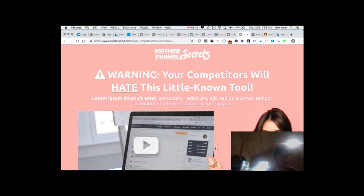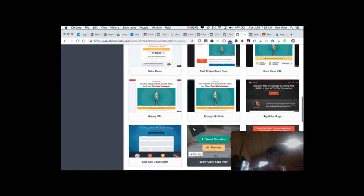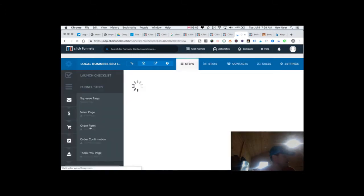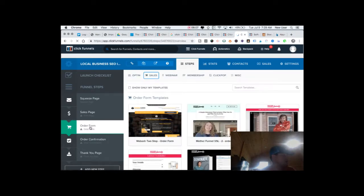Here's an order form page where people can check out and purchase the item. There are opportunities to offer a down-sale — if you're not interested in the larger product, how about this smaller product? Just think about the time when you've interacted with an expert salesperson in a retail environment, and imagine recreating that online for your product, your vision, your dream, your business. That's what you've got with ClickFunnels.